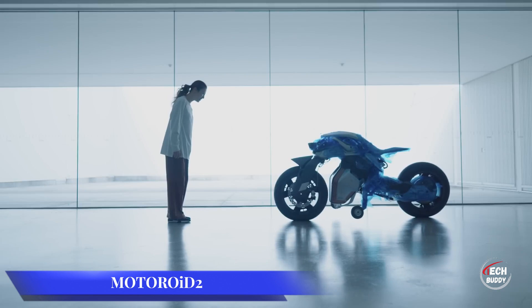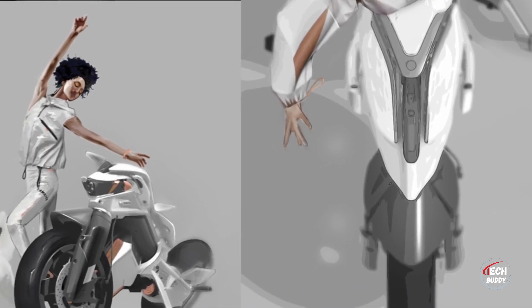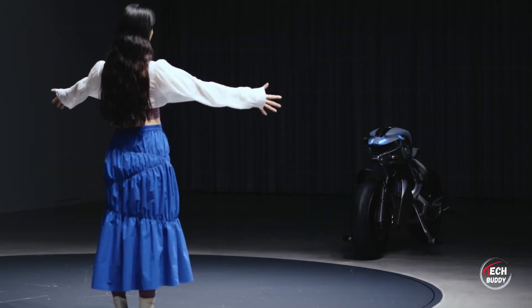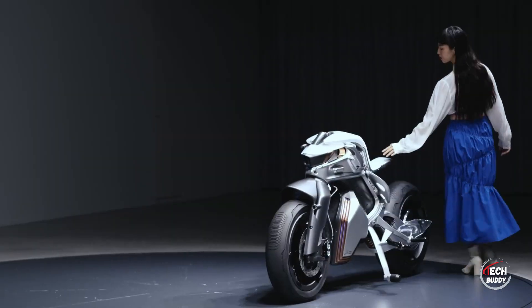What's in store for the future of how people and machines connect? Yamaha engineers are exploring this with the Motoroid 2. Born from a concept six years ago, it embraces current trends like AI algorithms and facial recognition.